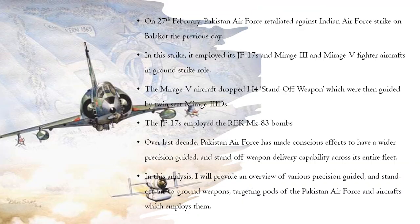On 27 February, Pakistan Air Force retaliated against the Indian Air Force strike on Balakot the previous day. In this strike, it employed its JF-17s and Mirage III and Mirage V fighters in ground strike role. The Mirage V aircraft dropped H-4 standoff weapons which were then guided by twin-seat Mirage 3Ds. The JF-17s employed the range extension kit Mark 83 bombs.